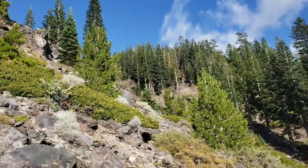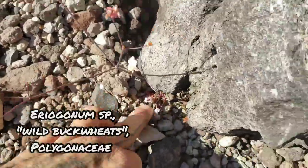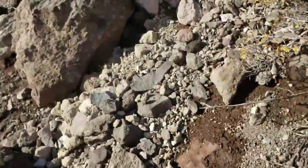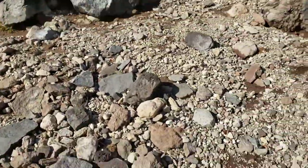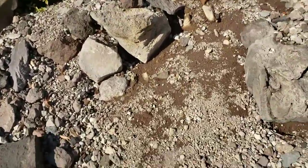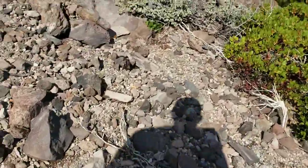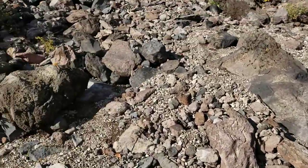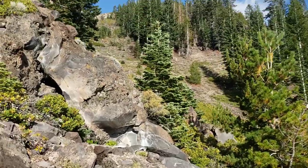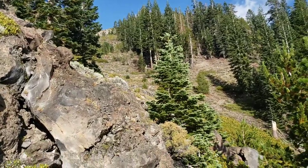Holy shit, looks like quite a ways to go. There's a little buckwheat — Eriogonum. The basal leaves are already gone. This volcanic sand is pretty terrible to walk in — you take one step forward and it sends you half a step back. You gotta get used to that. It could always be worse — at least it's not raining on us.